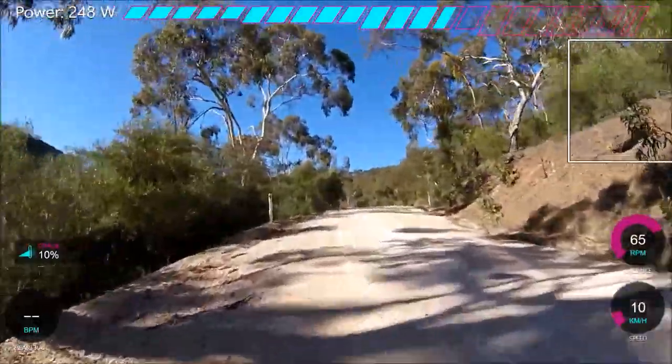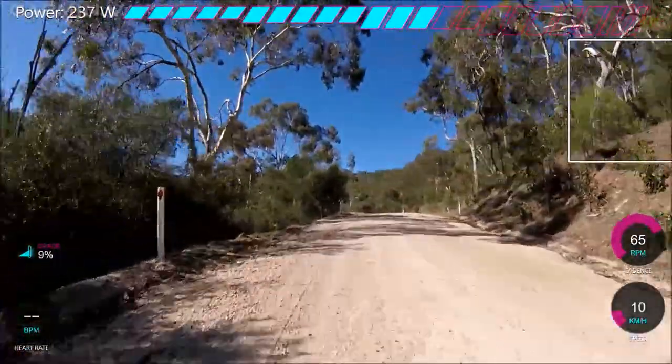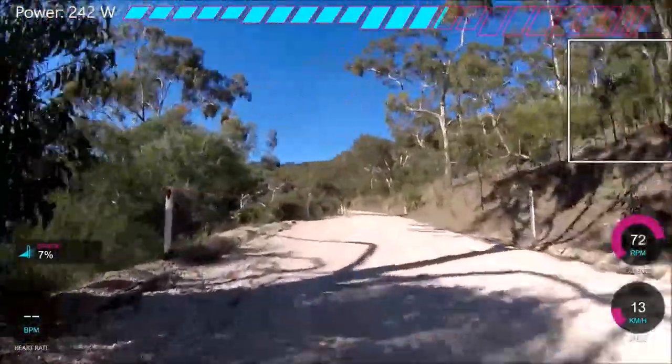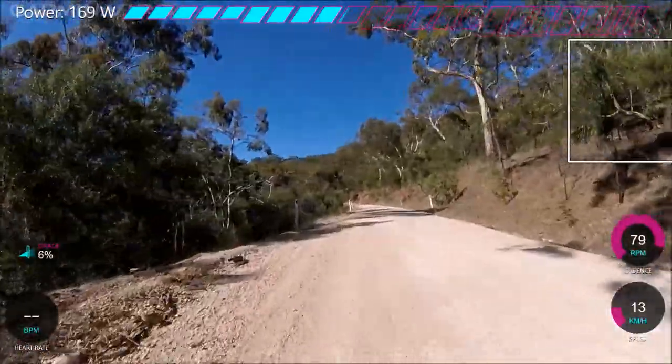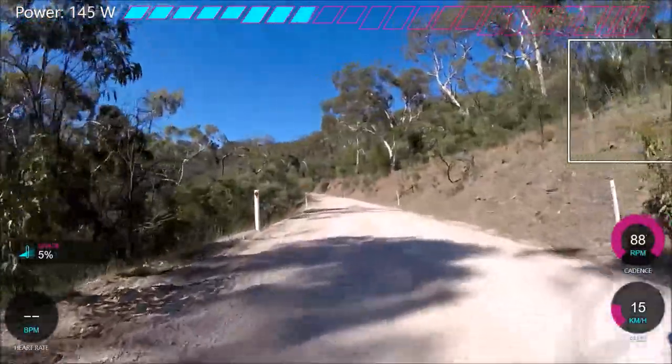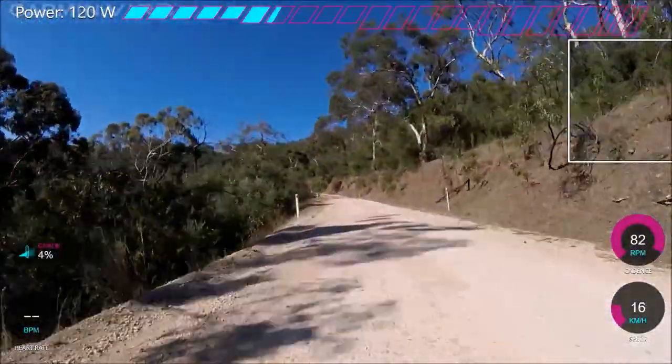Pretty beautiful, nice climb. I wouldn't like to do it in the wet, obviously, but generally it doesn't rain too much in Adelaide, which is nice. The gravel is pretty solid to be honest — it's not too loose, which is good. The corners are a little bit loose, but yeah, apart from that.